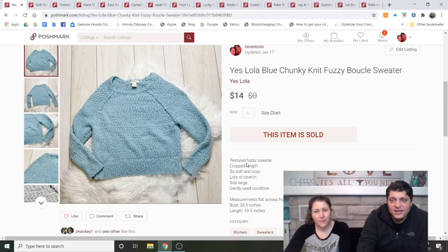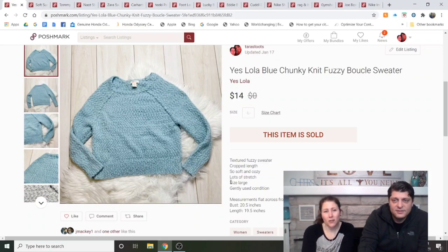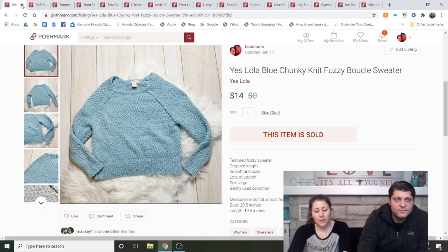Lola Blue Chunky Knit Fuzzy Boucle Sweater — I'm pretty sure this was from 99-cent day, just because it was cute and fuzzy and a size large, which helped. I knew it wouldn't be a big dollar sale. Listed about three weeks and sold for $14.